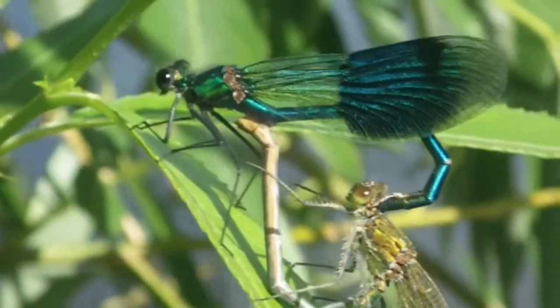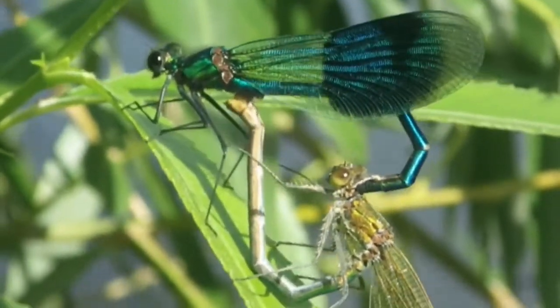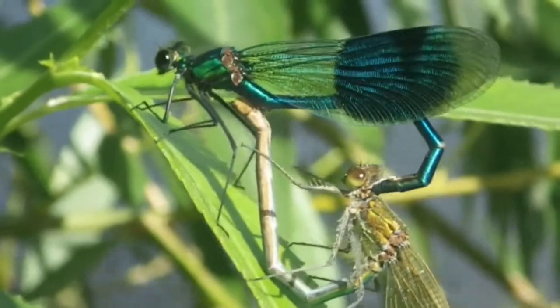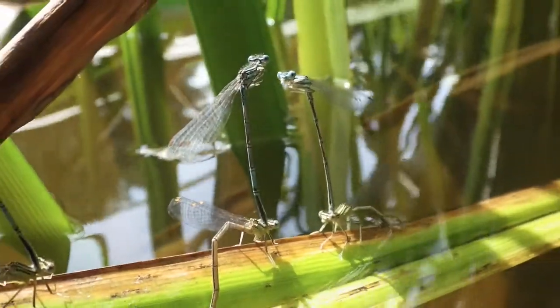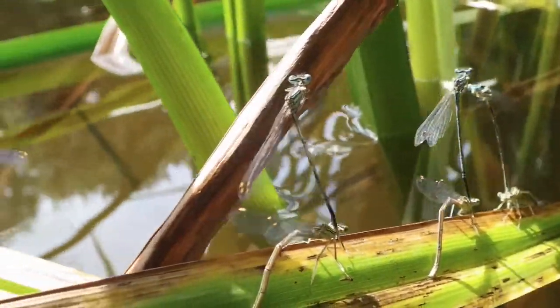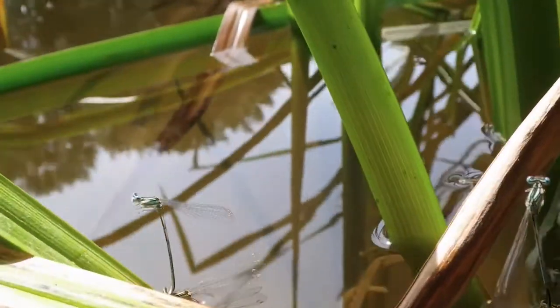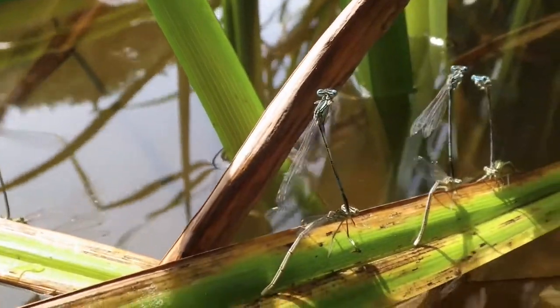Smaller species have adopted a strategy to help prevent this. This may resemble some form of circus act, but the female Common Blue Damselfly lays her eggs while still in tandem with the male.